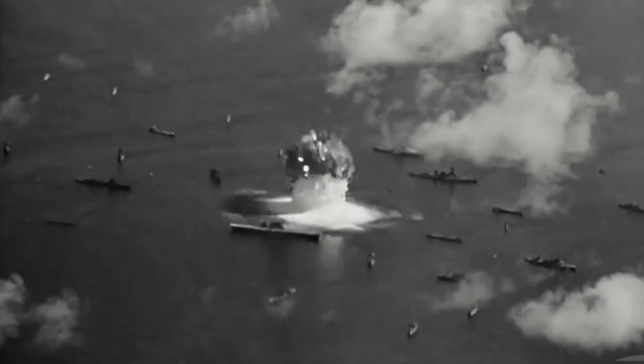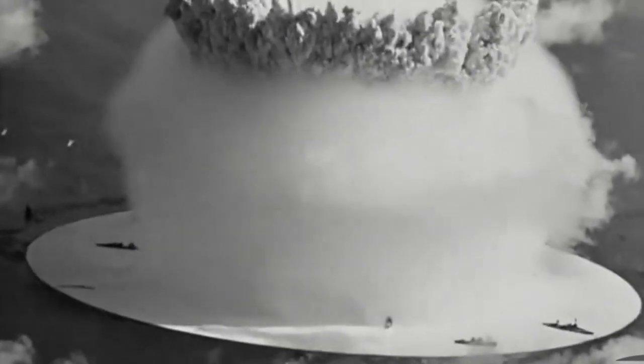The suction caused by the explosion can be seen pulling the soot from the ship's stacks into the center of the rising column. The towering cloud column rose to a height of almost eight miles.